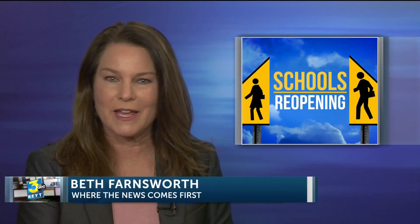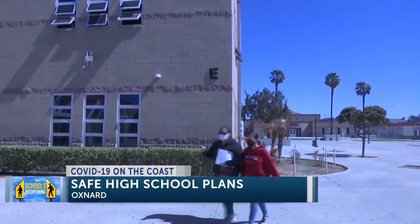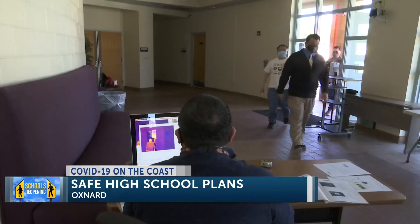And now to Oxnard, where administrators want to be sure that everybody is safe when they head back to local high schools. News Channel 3's Sanery de los Santos tells us that day is expected soon. The Oxnard Union High School District is preparing to welcome students and staff back on campus, but it will look very different.